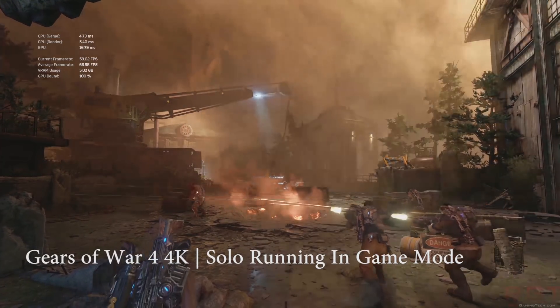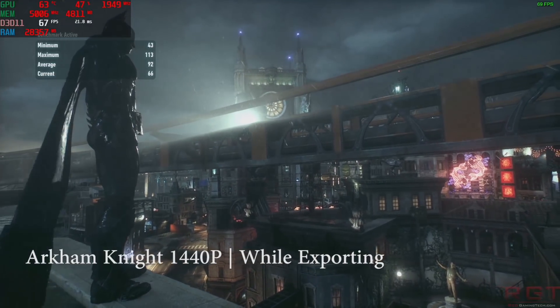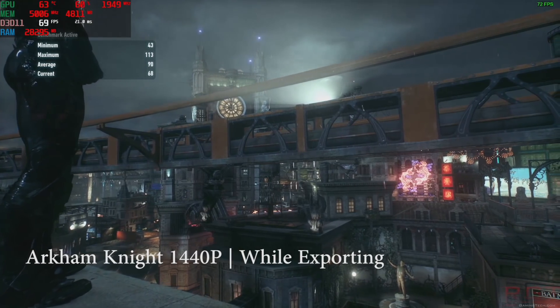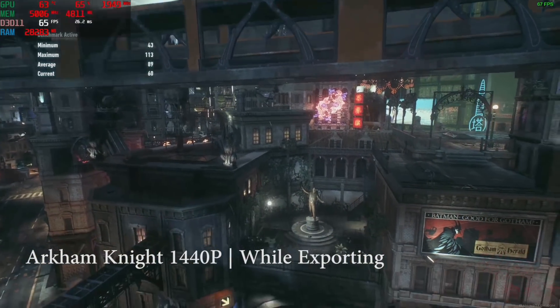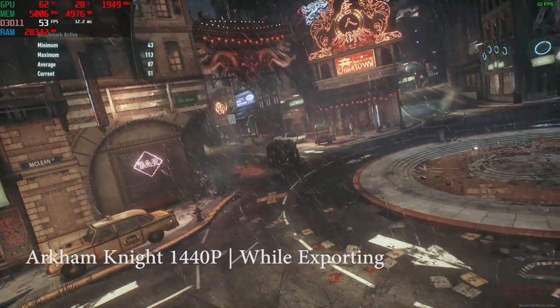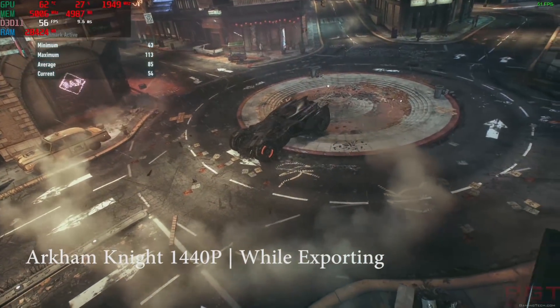On to methodology then. The premise is simple enough: can Threadripper put out enough performance across its cores, along with sufficient memory bandwidth and cache, to power the GeForce GTX 1080 Ti while handling other tasks? We want to achieve playable frame rates. We decided that anyone with such a setup is likely not going to focus on low resolutions like 1080p, so instead we focused on 1440p or 4K with appropriately high levels of detail.